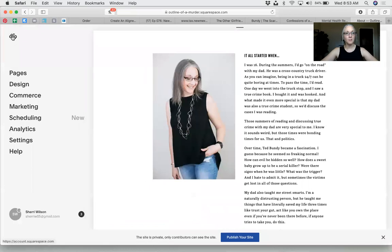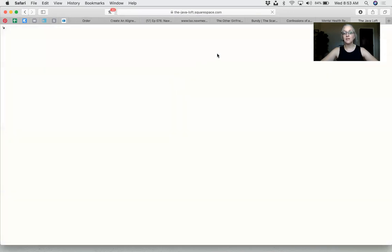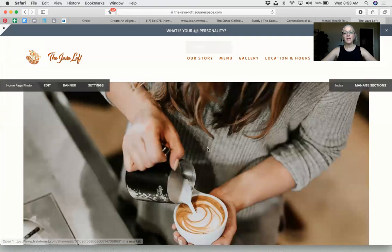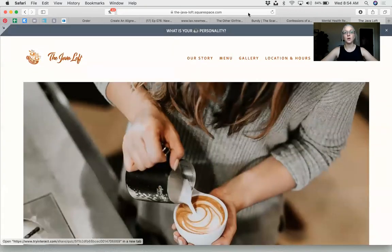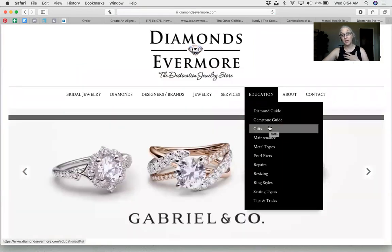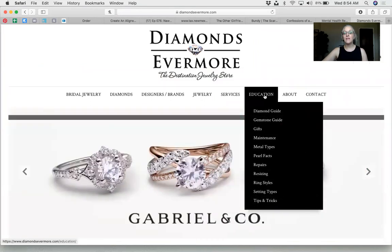On a website I just built for Java Loft, at the very top there'll be 'What's your coffee personality?' — a really fun quiz. I had no idea that when you buy at Java Loft, all the profits go to small businesses and nonprofits. At Diamonds Evermore, Miss Gail has an education section with a diamond guide and gemstones — relevant information that draws people in. The word 'education' will draw people there so they know what they're doing when they make purchases.